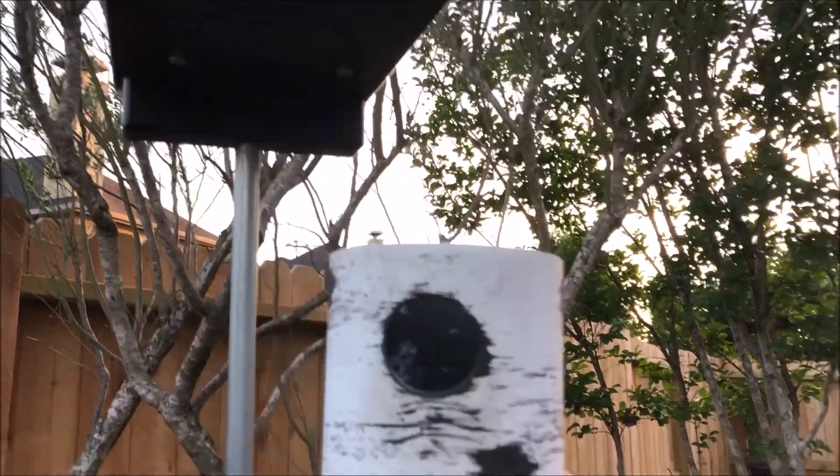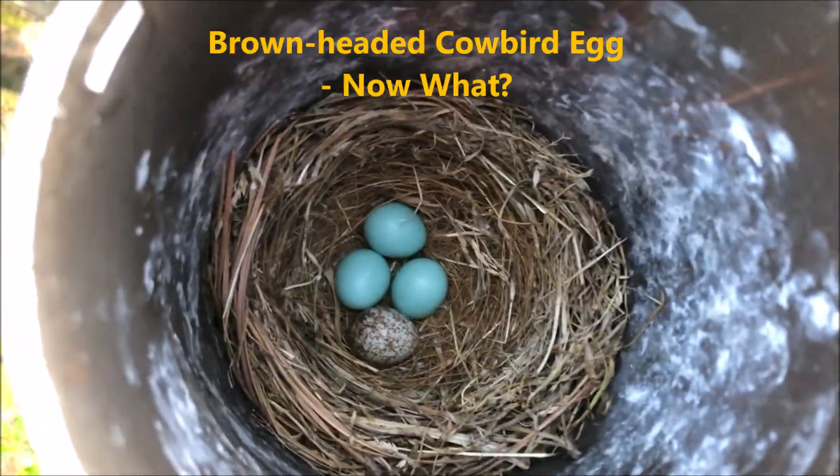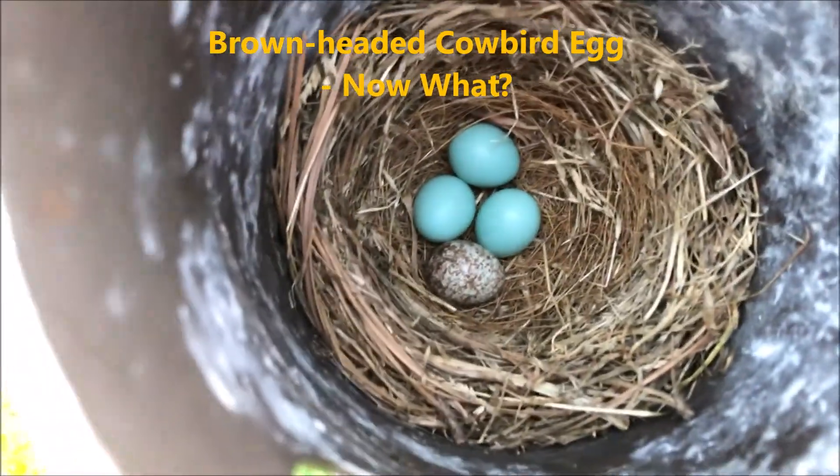This is going to be a video to show how we handled a situation recently where we checked our bluebird box and found that it had been invaded by a brown-headed cowbird egg.